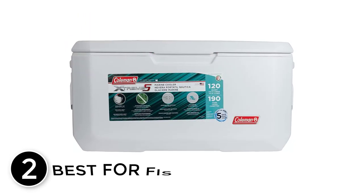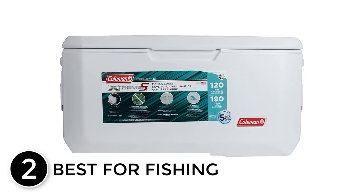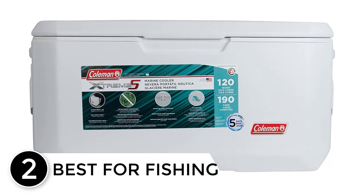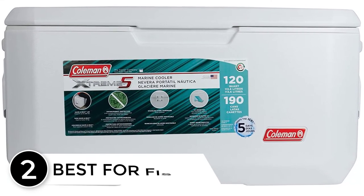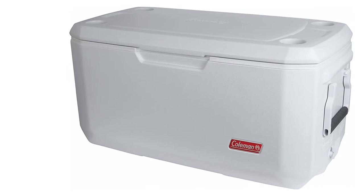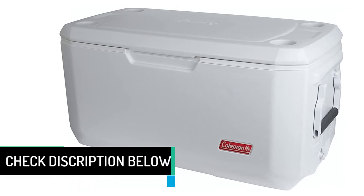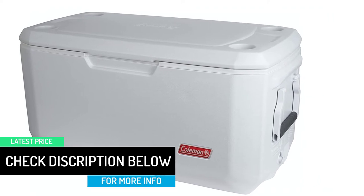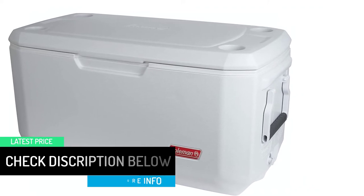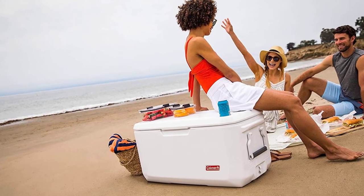At number 2, best for fishing: sometimes you just need a heavy-duty cooler. The Coleman 70-quart Coastal Xtreme Marine Cooler has an insulated lid and extra insulation in the walls for longer ice retention. In other words, this cooler will keep your recently caught fish fresh until you get back to shore. Plus, you can sit on it if your legs get tired when stand fishing.